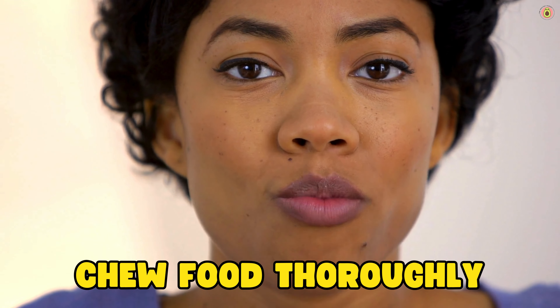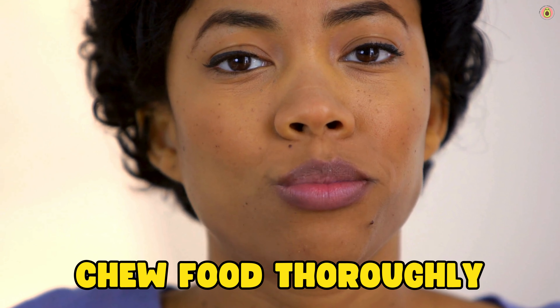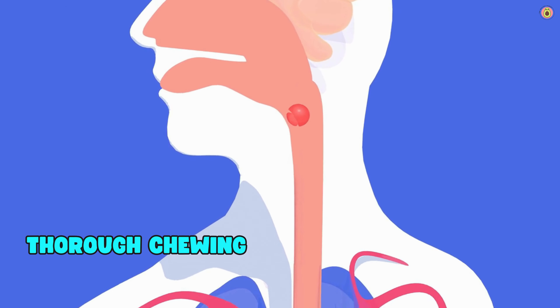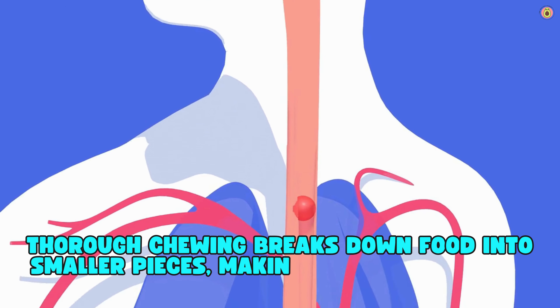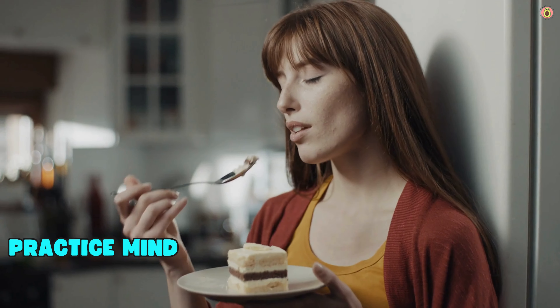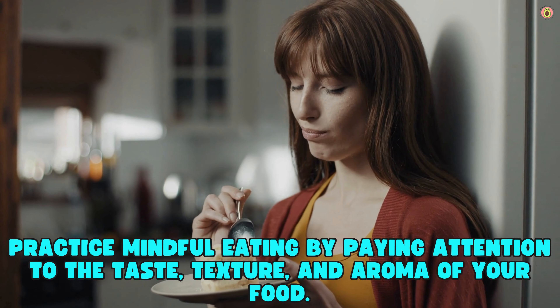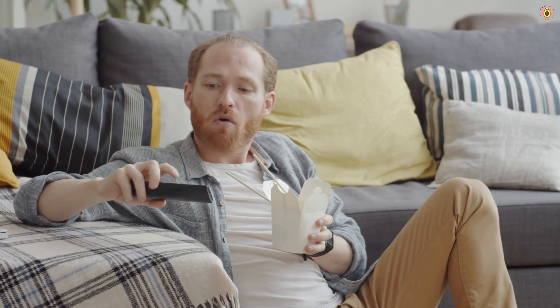Chew food thoroughly. Eating slowly and chewing food well can aid digestion and reduce the risk of acid reflux. Thorough chewing breaks down food into smaller pieces, making it easier for your stomach to process. Practice mindful eating by paying attention to the taste, texture, and aroma of your food. Avoid distractions such as watching TV or using your phone while eating.